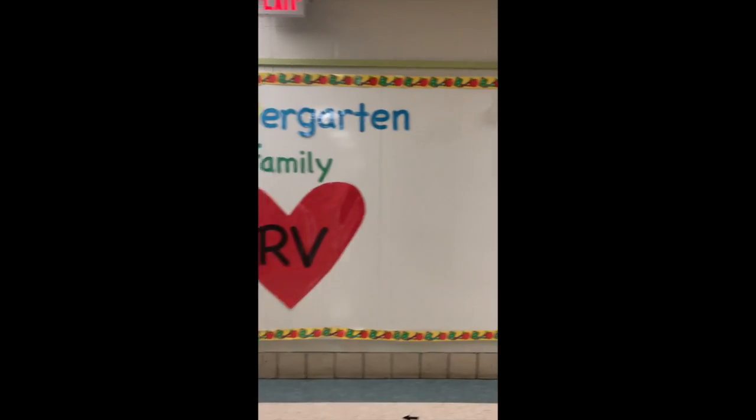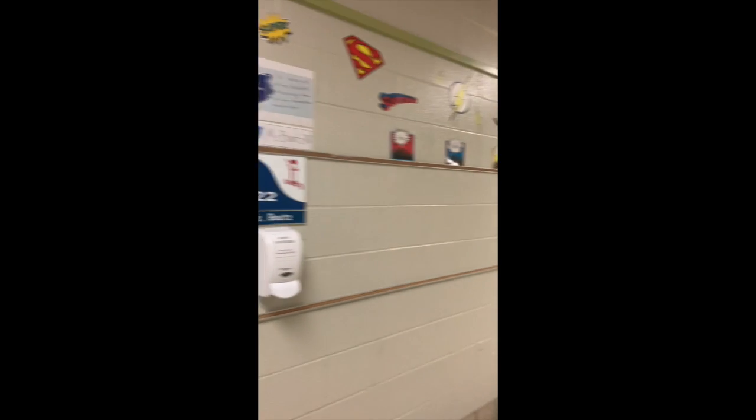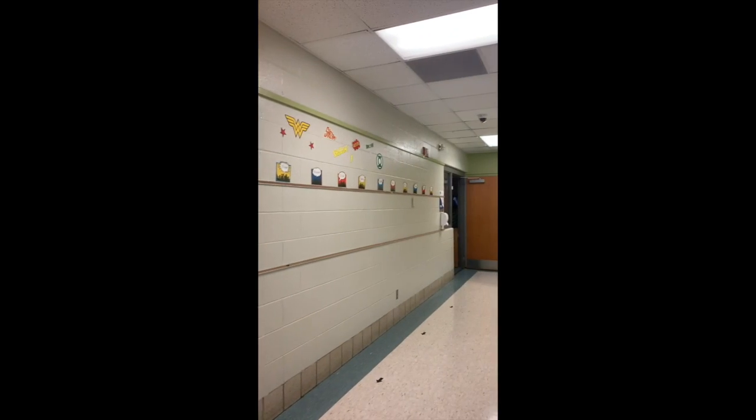Here is our kindergarten hallway and our classroom is room 122. In my room we are superheroes, so you've got your superheroes out there. You'll notice that every student has a desk this year, which is different than usual in kindergarten. That's to comply with our COVID regulations.